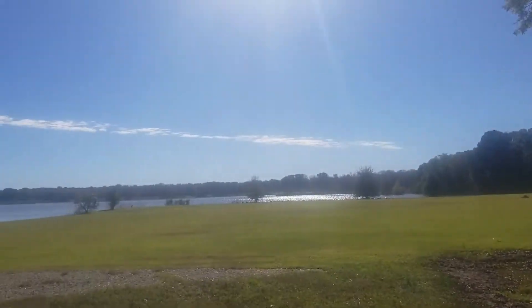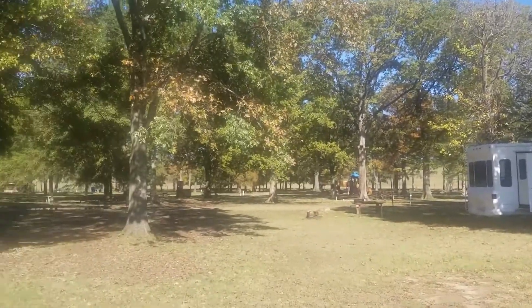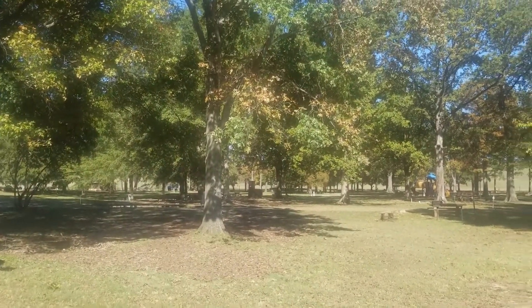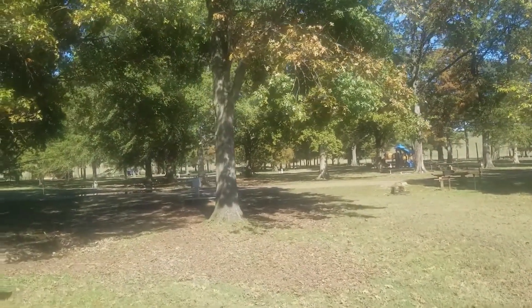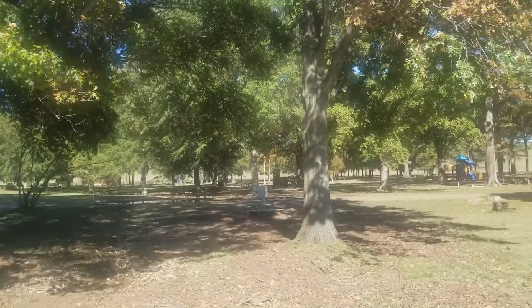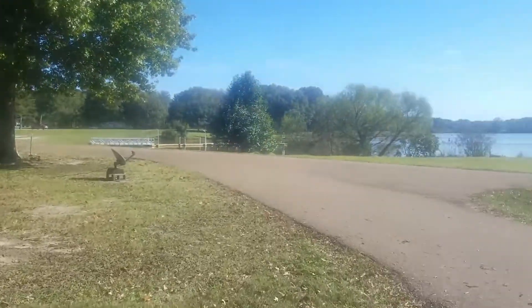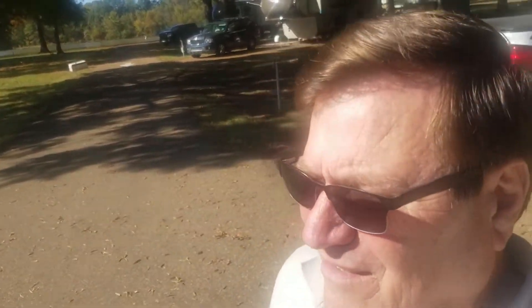Most of the campers are camped along the lake. There's a bunch of other sites down in there that are just empty, so it's not very busy, but very peaceful.